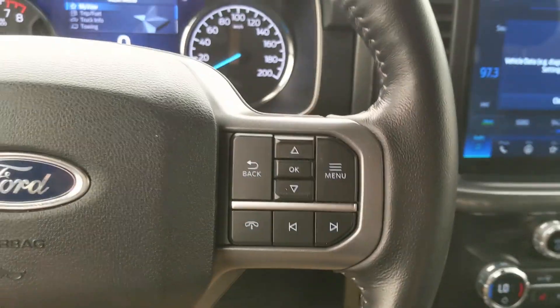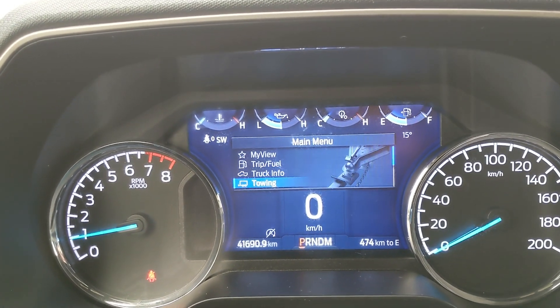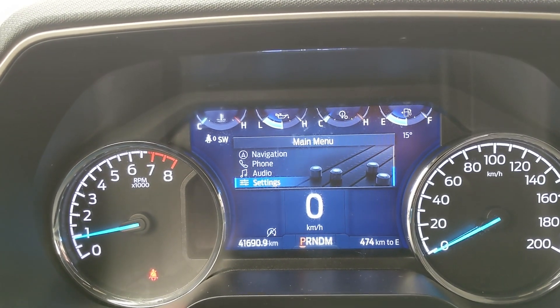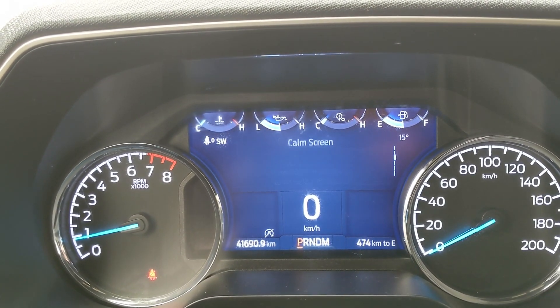Moving down to the steering wheel on the right-hand side, you have your controls for your center info screen where you can cycle through your trip and fuel information, truck information, towing information, navigation, phone, and audio controls, as well as settings for your screen and other vehicle features — including My View, which is a sort of favorites screen for any of those subcategories for ease of access.